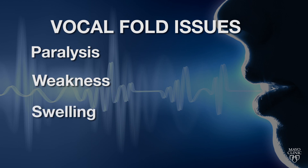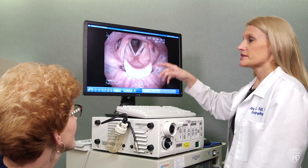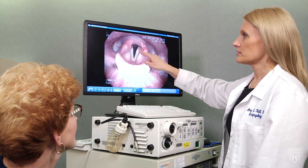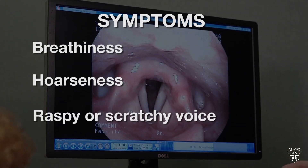Other issues include swelling of the folds, nodules, polyps, or cysts on them. So these are your vocal folds. Problems on the folds can cause symptoms like breathiness, hoarseness, and a raspy or scratchy voice.